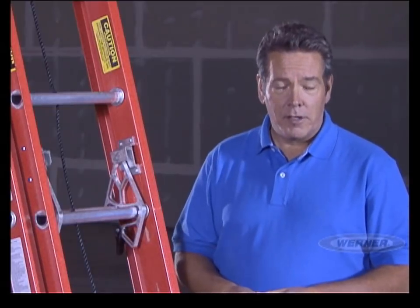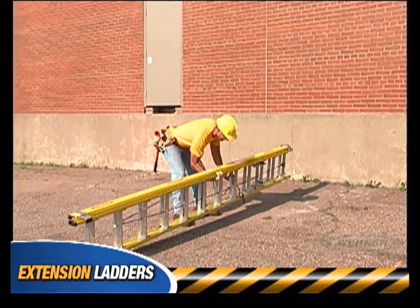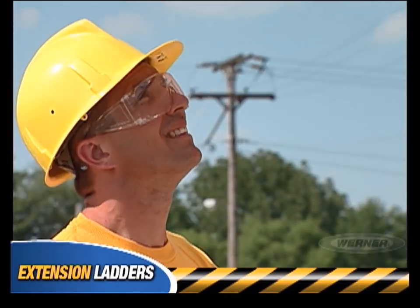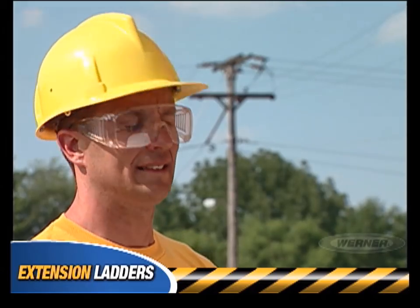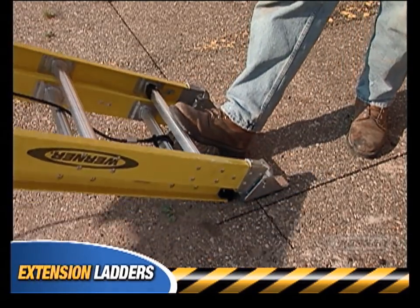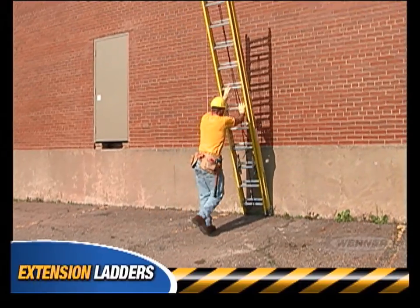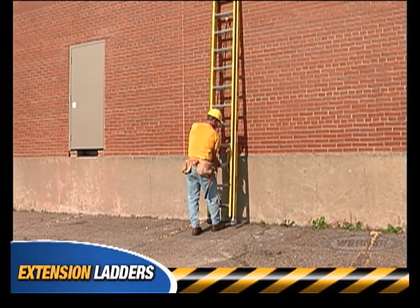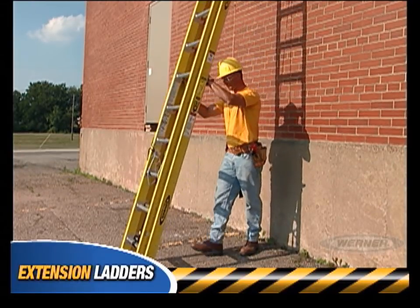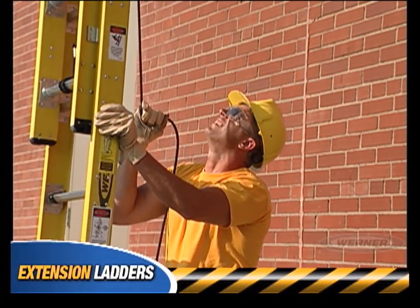Now let's look at the proper setup for extension ladders. First, lay the ladder down with the end caps pointing away from the building, with the base section on top of the fly section. The base section is the section with the feet. Before raising the ladder, check for overhead power lines, even if you're working inside. Walk the ladder against the base of the building or another secure object. If walking isn't an option, have someone block the bottom of the ladder. Now raise the ladder to its vertical position, and move the base away from the building until it's positioned at the proper angle. Position yourself between the ladder and the building, face the ladder, and grip the ladder rail on the base section. Grip and steady the ladder, keeping it vertical, while carefully raising the fly section using the rope and pulley.